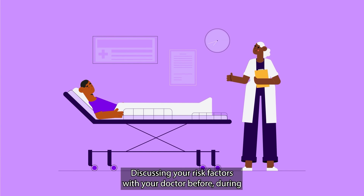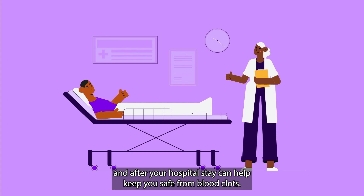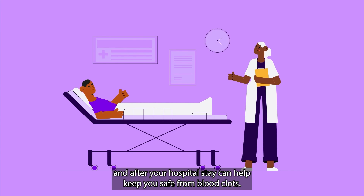Discussing your risk factors with your doctor before, during, and after your hospital stay can help keep you safe from blood clots.